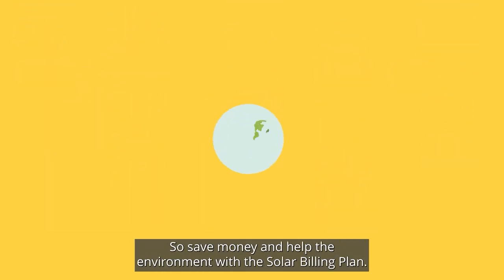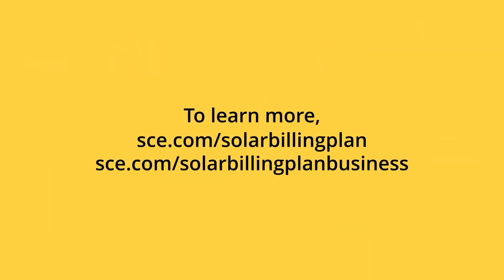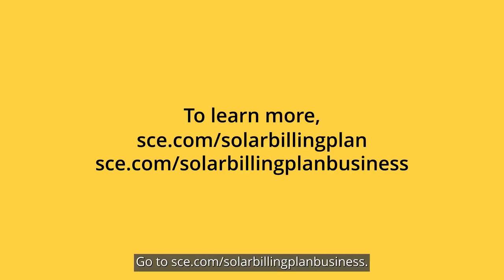Save money and help the environment with the solar billing plan. To learn more, go to sce.com/solar-billing-plan. For business customers, go to sce.com/solar-billing-plan-business.